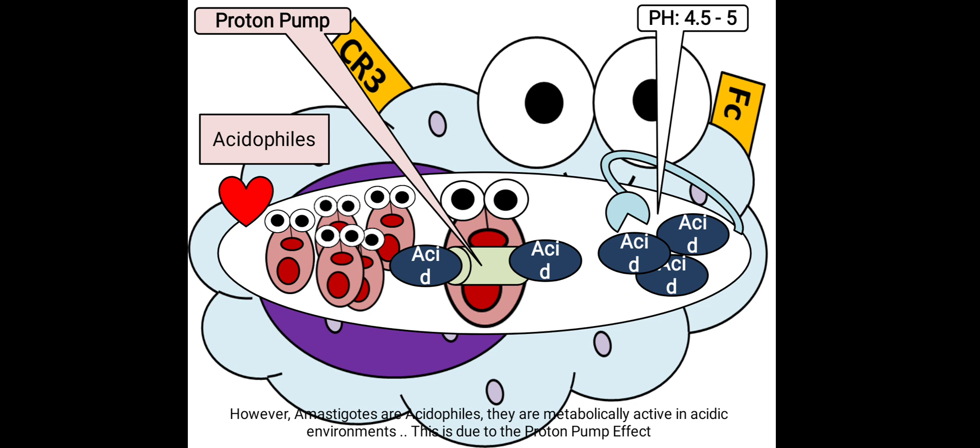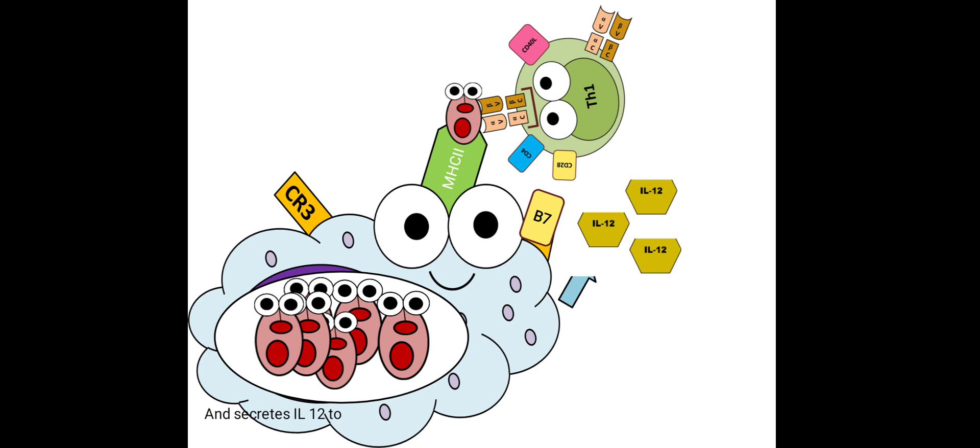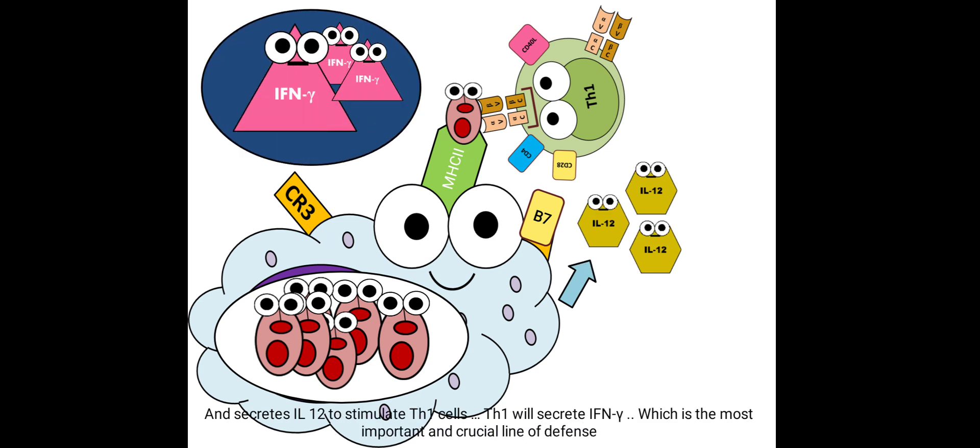Now it is time for acquired immunity to help. The macrophage expressed processed amastigote antigens attached to MHC class 2 molecules on its surface to call T helper 1 cells for help, and secreted interleukin-12 to stimulate them. T helper 1 cells then secrete interferon-gamma — the maestro — which is the most important and crucial line of defense.